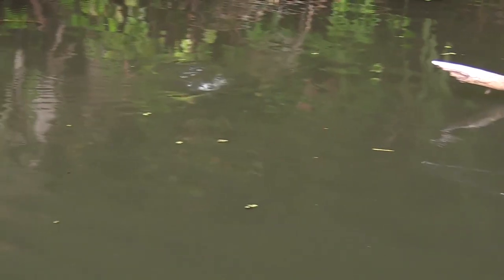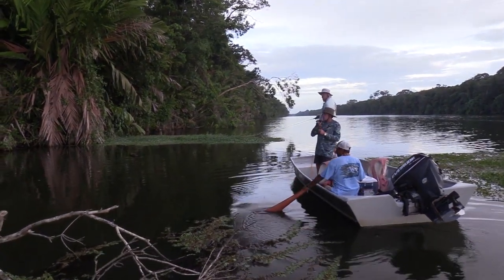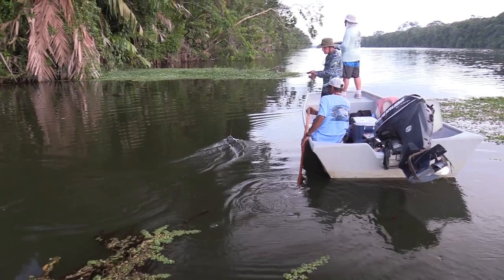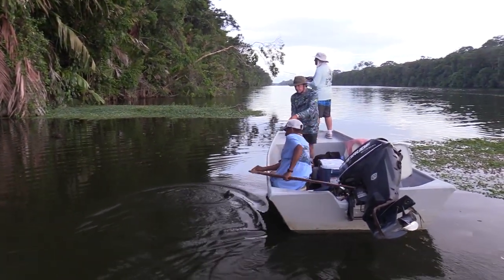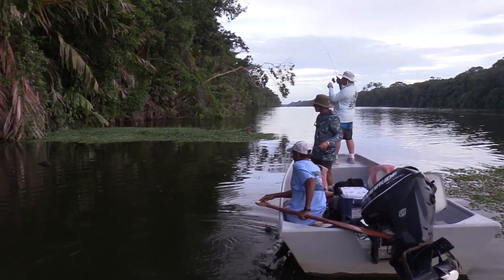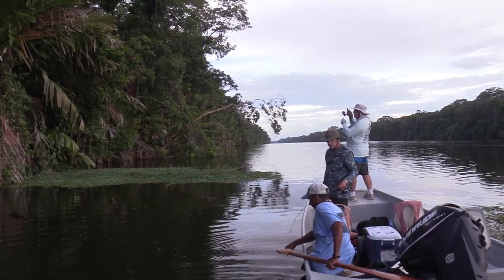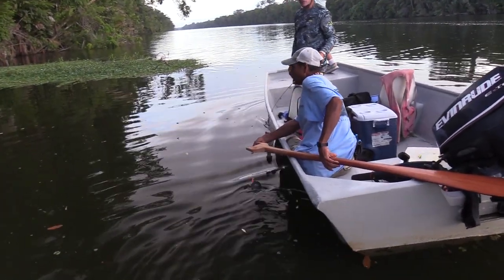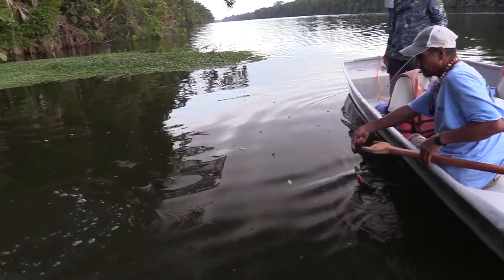Fish on! Fish on! It's the structure of these logs where they hide. Big swoosh — fishing the river here, Costa Rica style. We got a double!